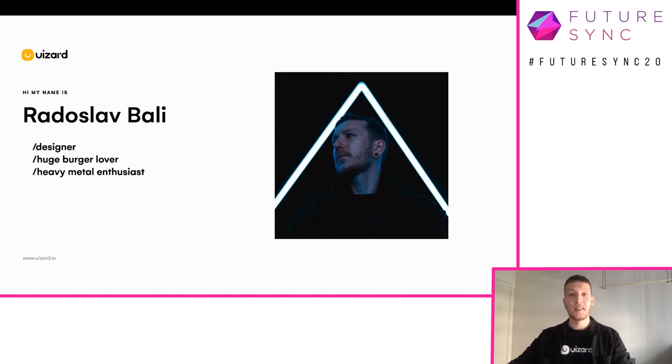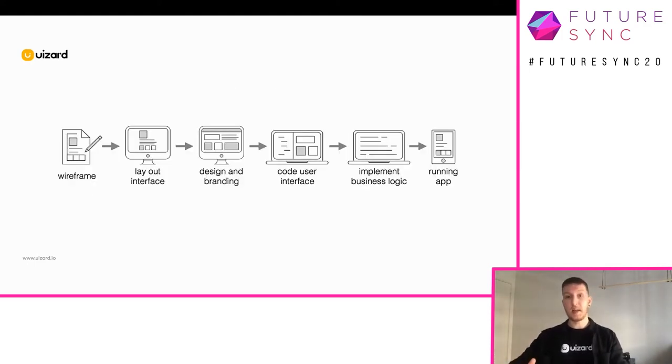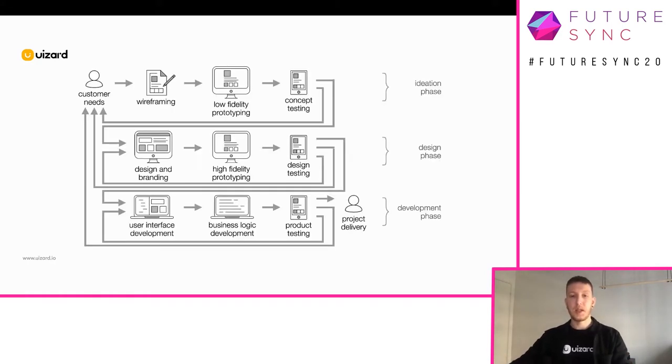To better understand why turning ideas into live digital products takes so long, we have to look at the workflow. On a high level, the idea workflow would be: you have an idea, you design it, code it, and ship it. But in real life, the actual workflow in product development involves more steps, plus you need to communicate with many different stakeholders that you need to go back and forth with. But maybe some of those steps could be automated.